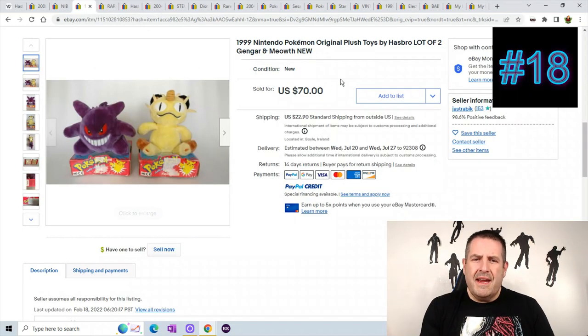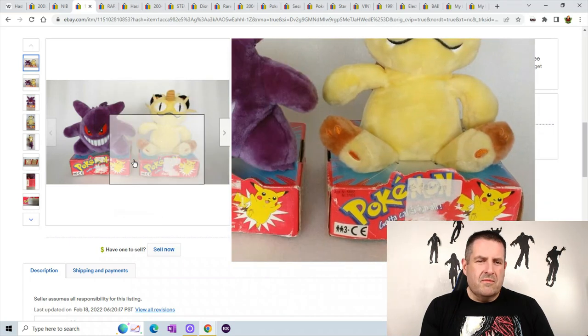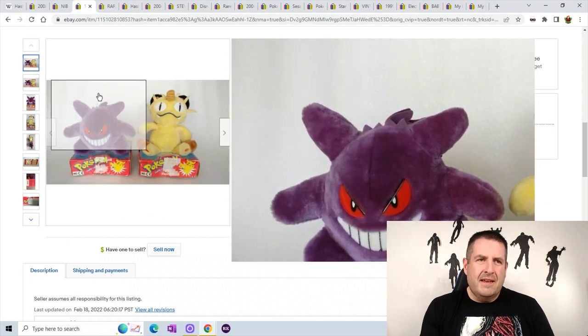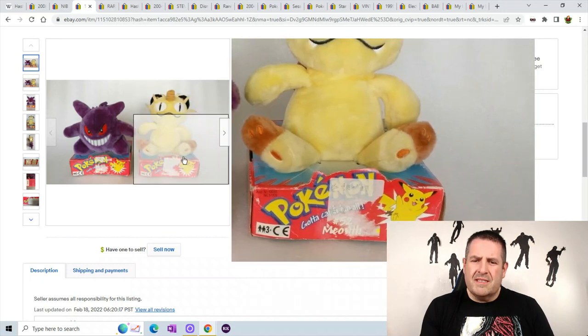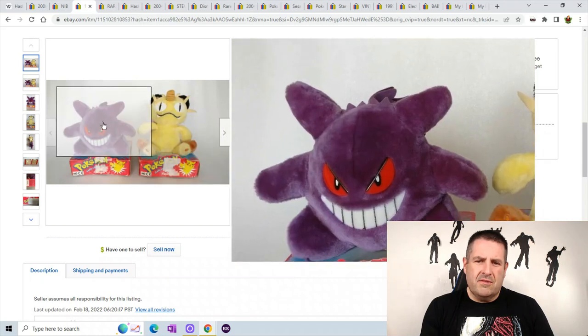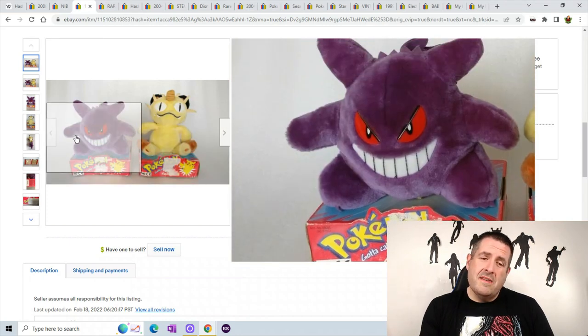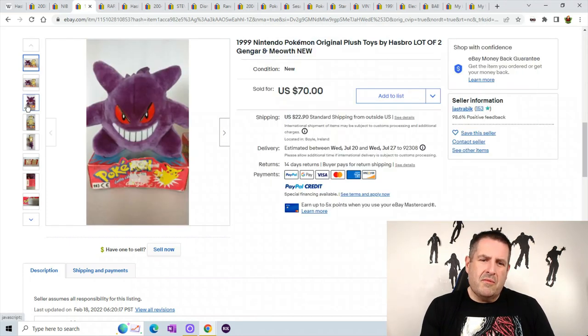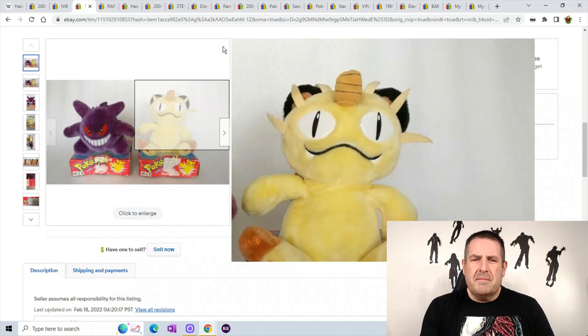Number 18 is a lot of two — Gengar and Meowth plush. Pokemon can sell for some ridiculous amounts of money. I think Meowth is the more expensive one out of this group, but obviously someone wanted both of them. The boxes aren't perfect, so if you can get perfect boxes you can sell for a lot more. They sold for $70 plus $22.90 shipping and handling.